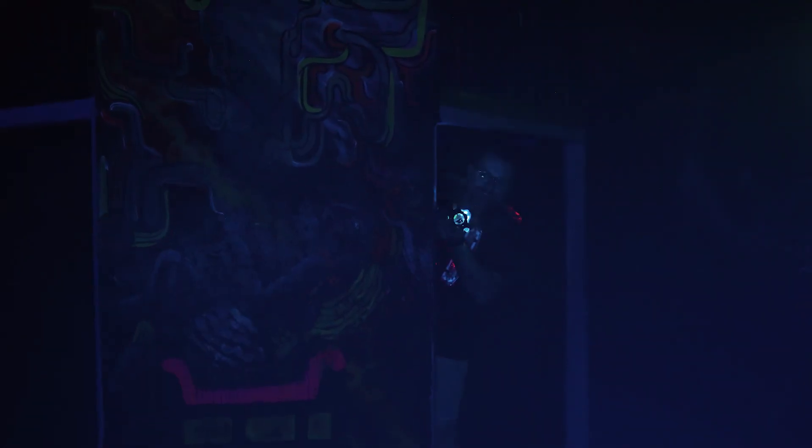Our entire laser tag arena is airbrushed to mimic the cosmos. We upgraded to the Cyber Blast Pro system about a year ago, and we've had nothing but a good experience with it so far.